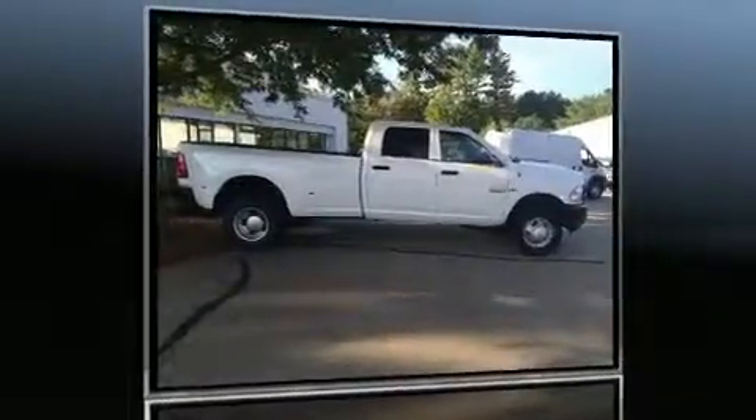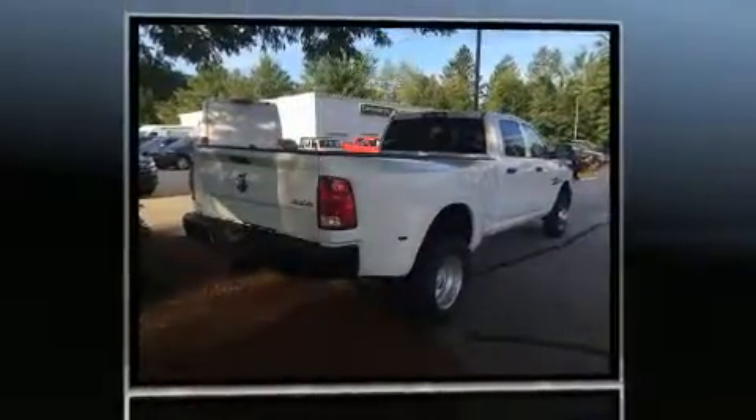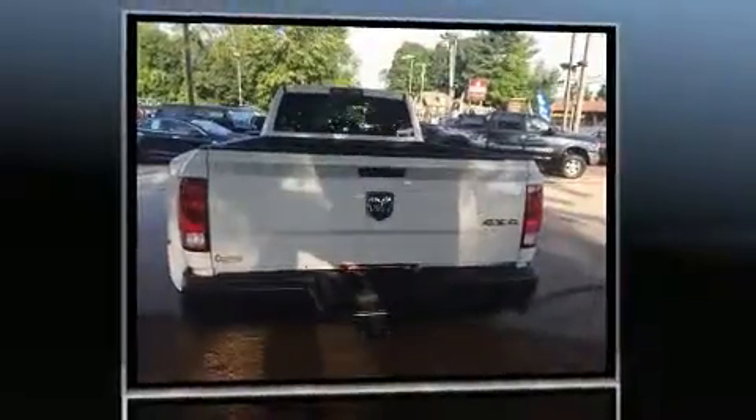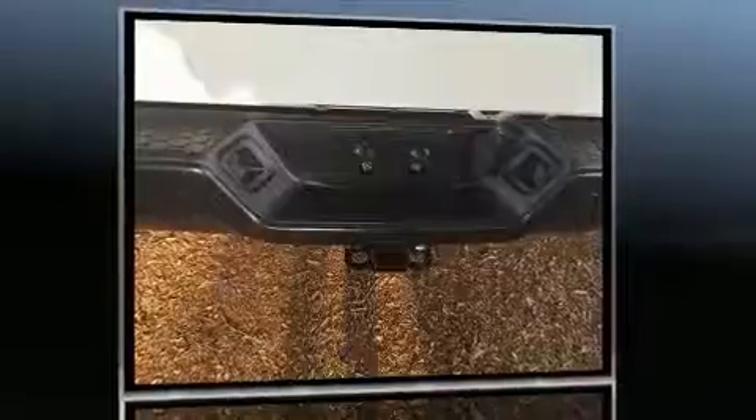Come test drive this 2016 Ram 3500. Under the hood you'll find a six-cylinder engine with more than 300 horsepower, providing a smooth and predictable driving experience. Four-wheel drive allows you to go places you've only imagined.